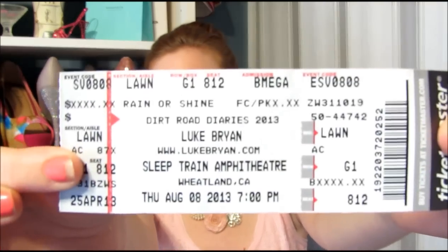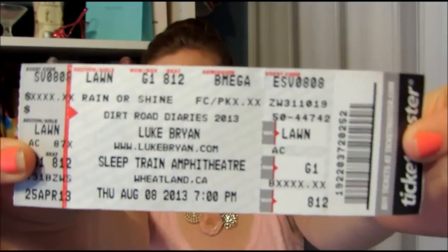A tampon. A Rite Aid card. Tickets to see Luke Bryan that I already got to see — whoop whoop! He was so good. Oh my god, Luke Bryan pretty much melts my heart. Thank you, Lauren — my best friend surprised me with tickets and it was such an awesome show.